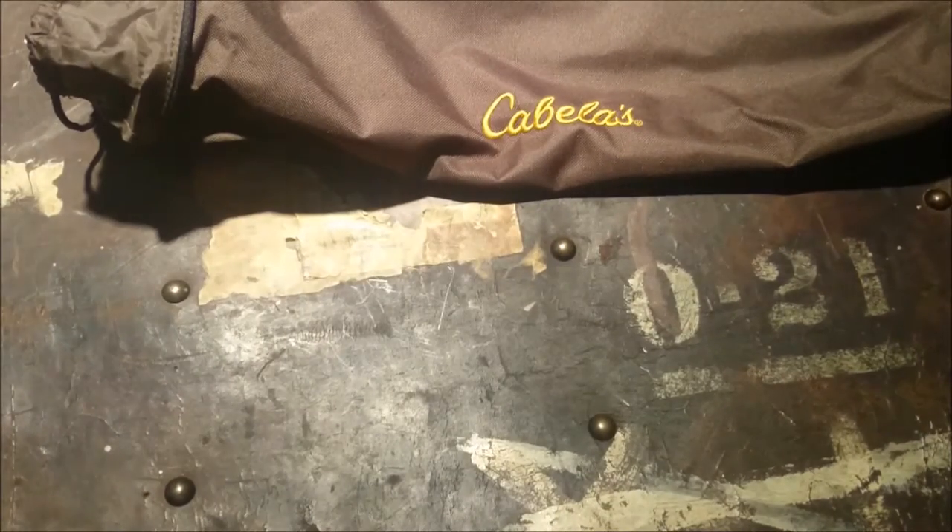It collapses — or folds out, sorry. Let me get it down on the floor so you guys can see it a little better.